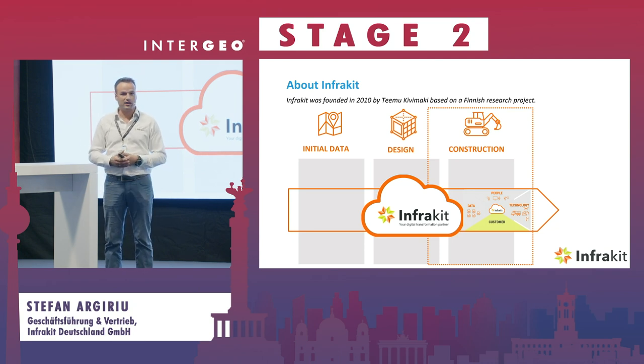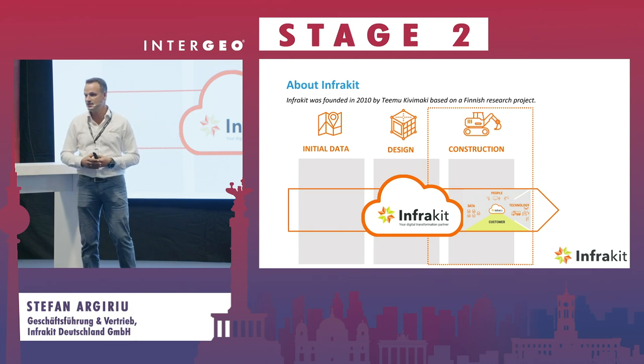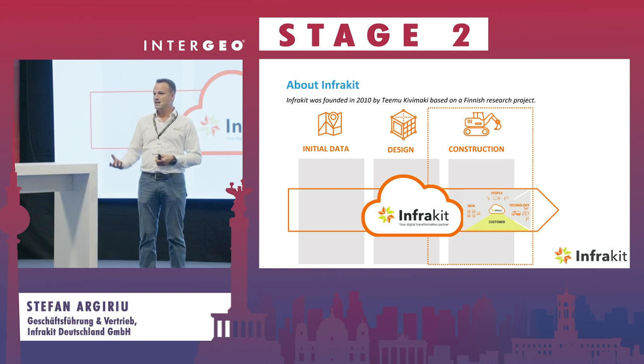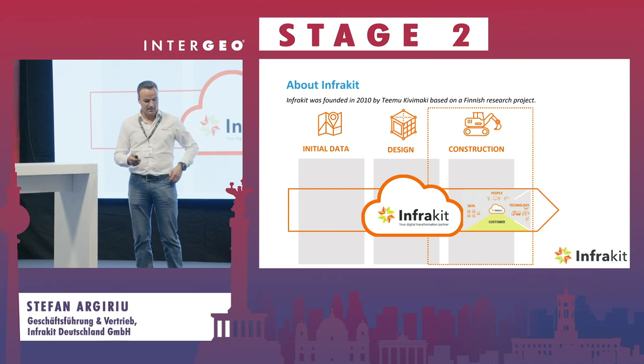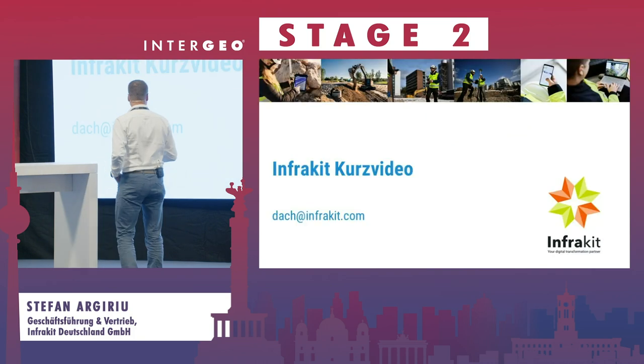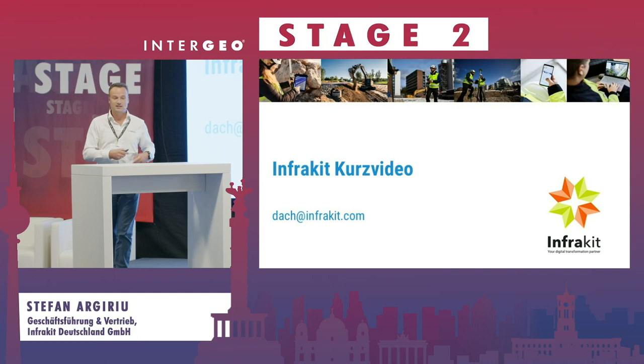You're probably all aware of 3D machine control — excavators with centimeter accuracy and automatic steering. We can send design data directly to the machines and get as-built and real-time data back for the project team. I want to show a quick video on how that looks and explain a bit so you get a feeling for the interface.